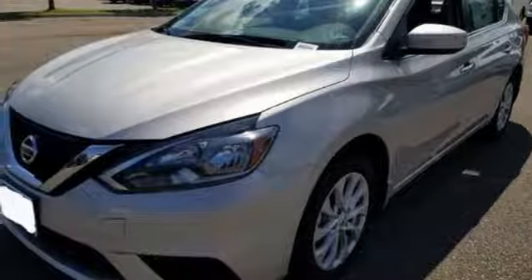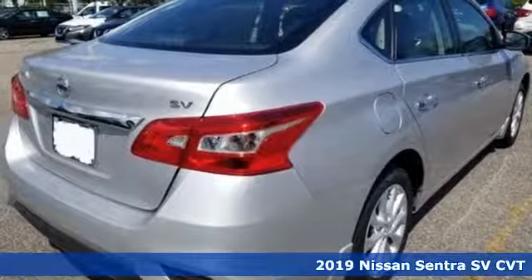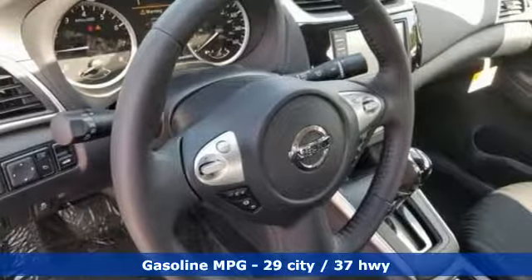Here's a new 2019 Nissan Sentra. Who says your commuter car has to be a commuter car? Upgrade your drive with this Sentra. It's equipped for all your driving needs and wants.